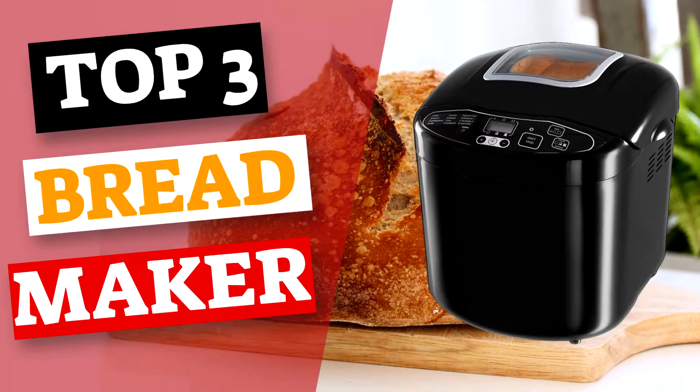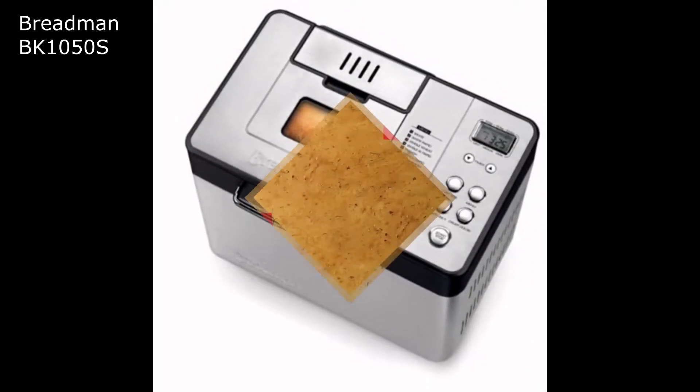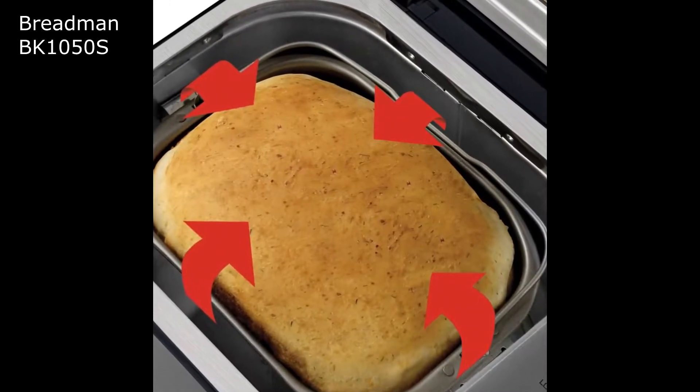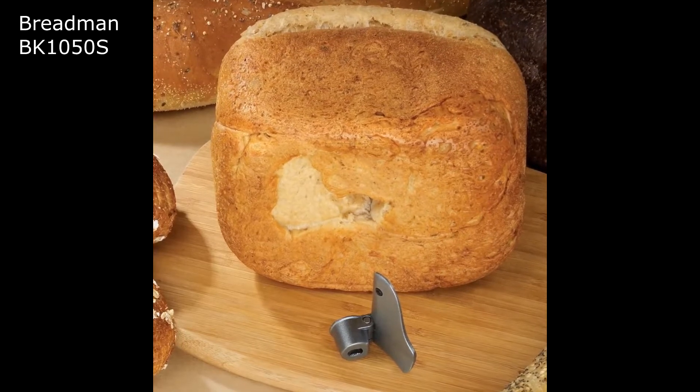Top 3 Breadmakers. Number 3: Breadman 2lb Professional Breadmaker. Breadman is one of the most respected names in baking, and the Breadman BK1050S 2lb Professional Breadmaker is one of the most popular machines in their range.